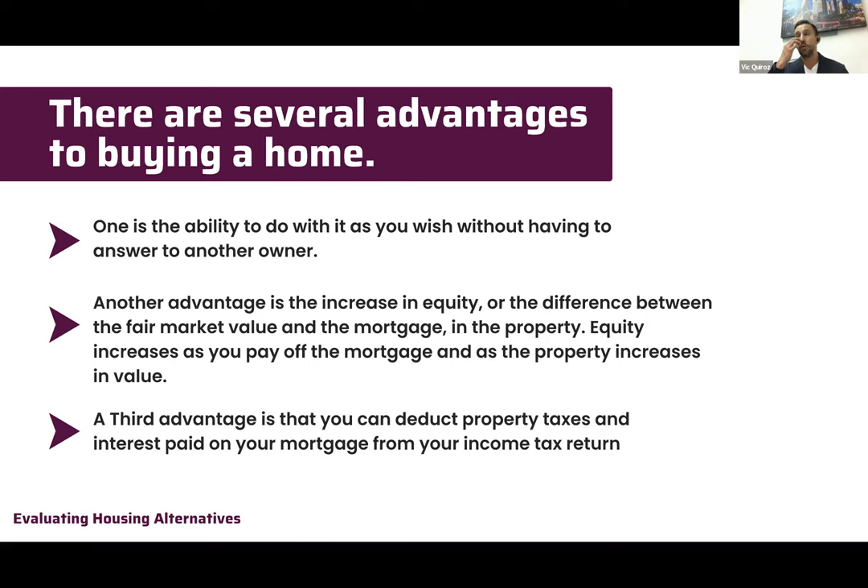Another great advantage of owning real estate is the increase in equity. How many of you wish you'd bought more real estate in 2010 and 2011? A lot of people wish they had bought more properties back then, or in 2017 or 2018 before the pandemic.